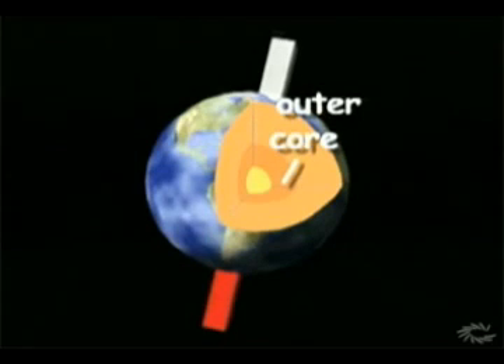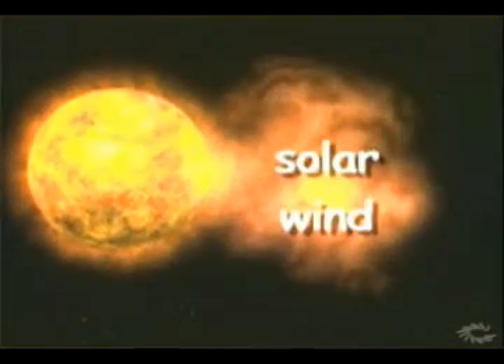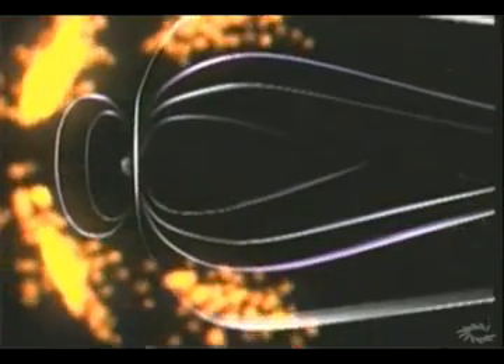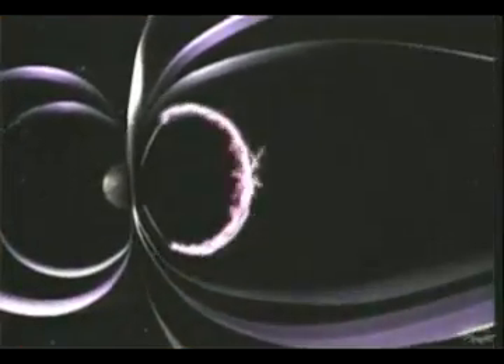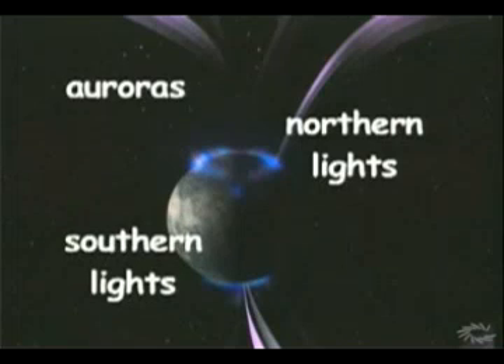The invisible magnetic field extends out into space, protecting the Earth against solar particles released constantly by the sun. This stream of particles is called the solar wind. These charged particles make contact with the Earth's magnetic field lines and travel towards the poles. As the particles make contact with oxygen and nitrogen atoms in the atmosphere, a beautiful show of lights in the sky is displayed. These are referred to as auroras, or the northern and southern lights.